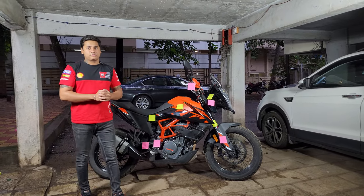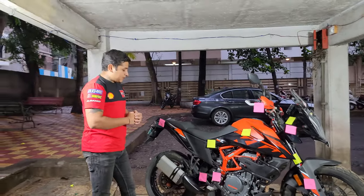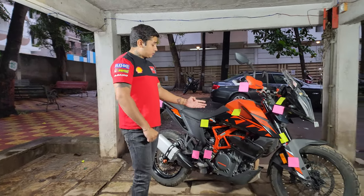Being said that, this engine is phenomenal on the highways. I had been to Thosego Waterfalls, so mostly the whole ride was highway. I could easily cruise at the speed of 120-130 even with a pillion and even with a heavy bag on. So that is one good thing about the engine.